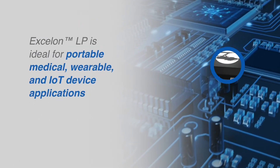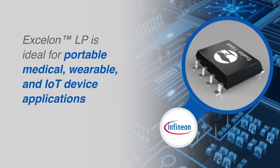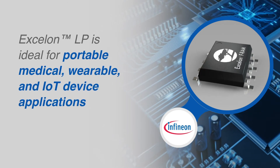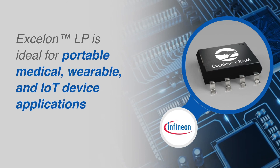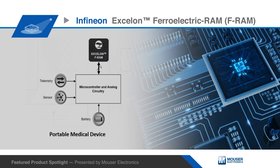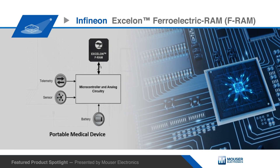The Exelon LP is ideal for portable medical, wearable, and IoT device applications. This device has multiple power saving modes with inrush current control to minimize surge current on power up, and a sufficient non-volatile memory density going up to 16 megabits. The read-write cycle endurance of 1,000 trillion cycles logs data every millisecond for more than 3,000 years.